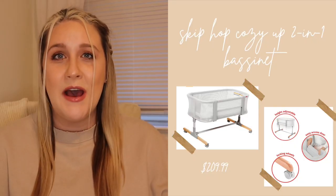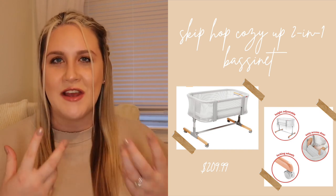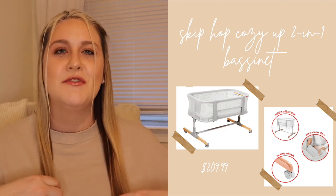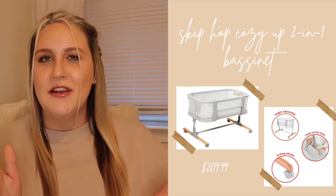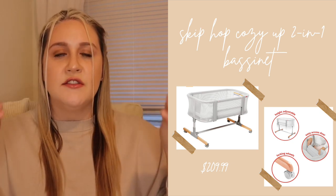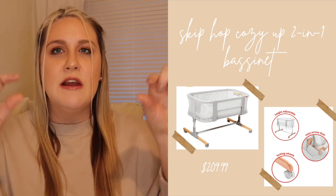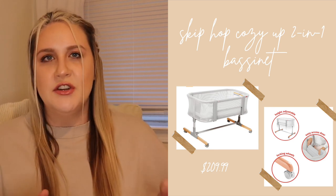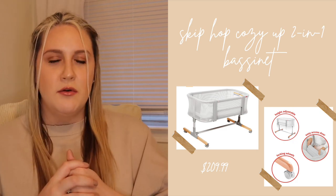For our bassinet, we were gifted the Skip Hop two-in-one. I know a lot of people go with the very aesthetically pleasing ones, but first-time mom syndrome here — I get really worried about whether the baby can breathe, so having an all-mesh one was really important to me. One of the sides has a door you can pull down to get the baby in and out easily with just two buttons. The benefits are the wheels and the option to adjust to eight different heights, since I'm super tall.